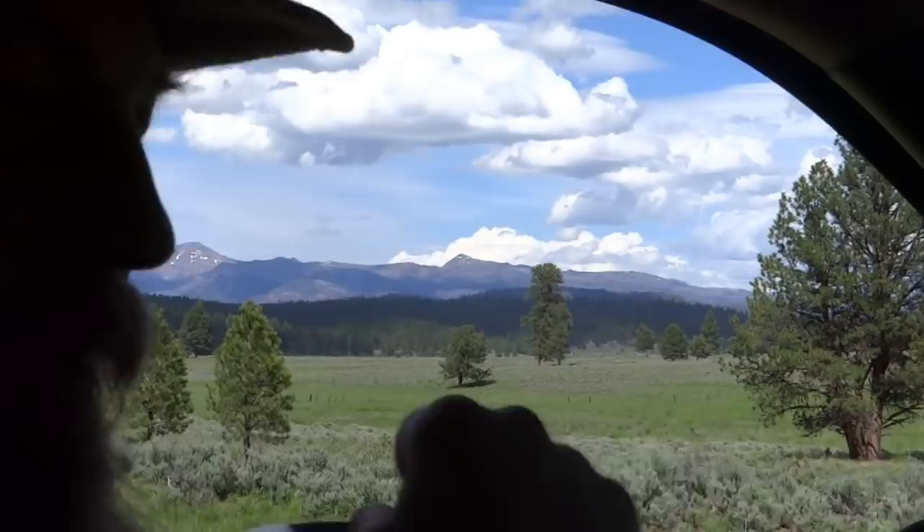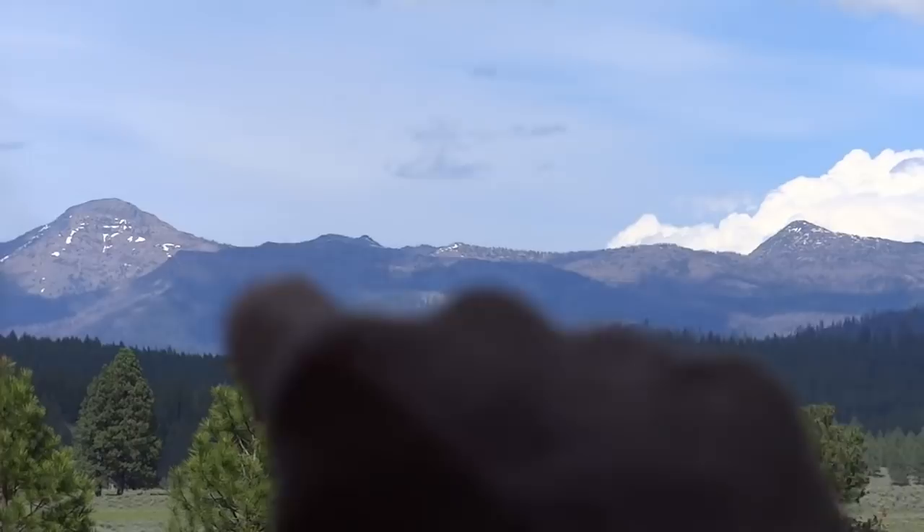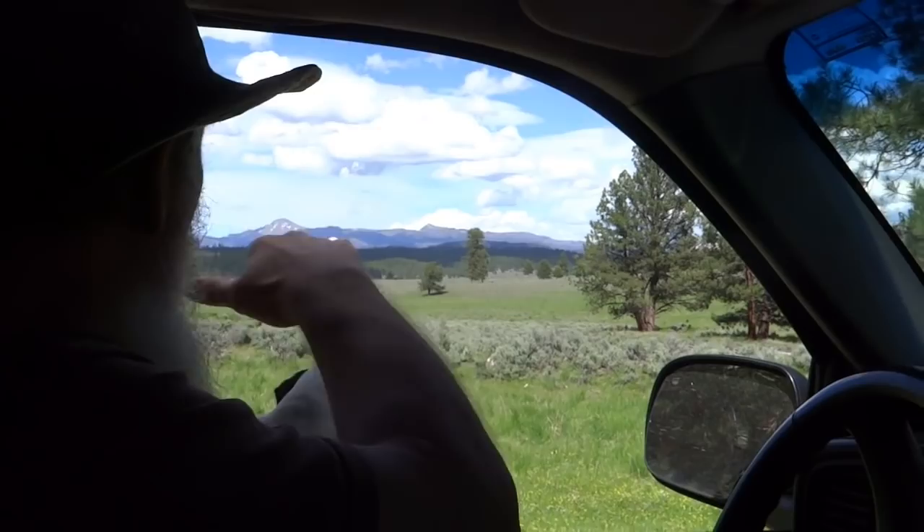There's Old Strawberry Mountain way back off in the distance there. This is the part of Bear Valley here, and down there where you see the line of sagebrush, that's the old railroad track.